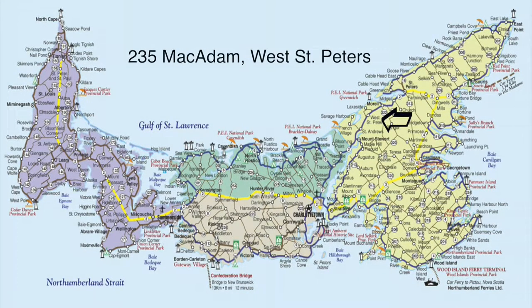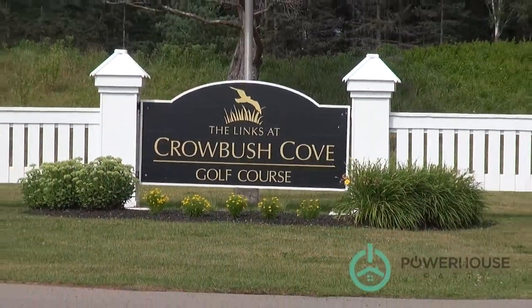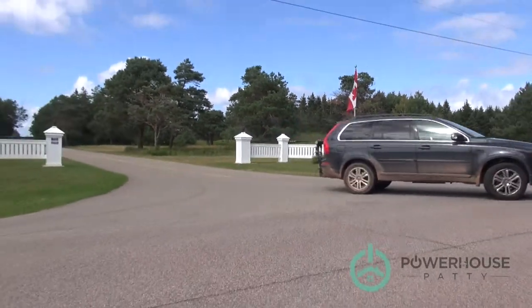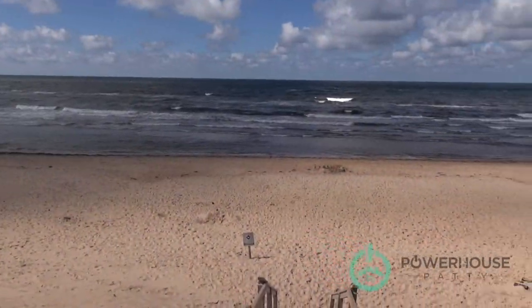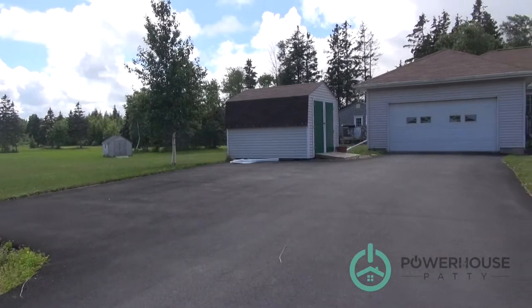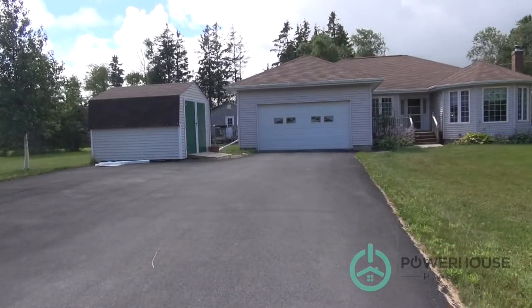It's only 30 minutes outside of the city of Charlottetown. You are within walking distance to the Crowbush golf course, as well as less than three kilometers to the lakeside beach which is at the end of this road here. The property that you see behind me is 235 McAdam Road here in West St. Peter's, Prince Edward Island.